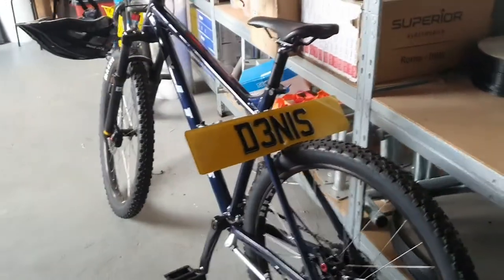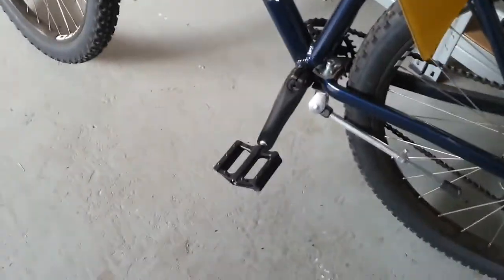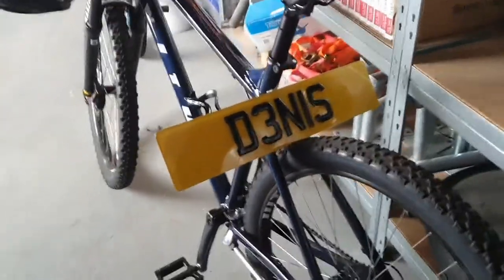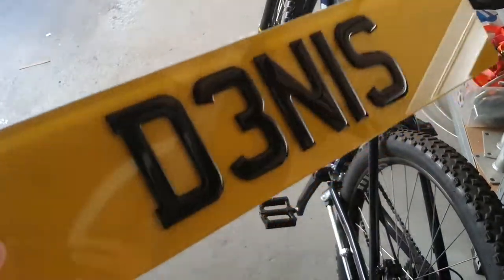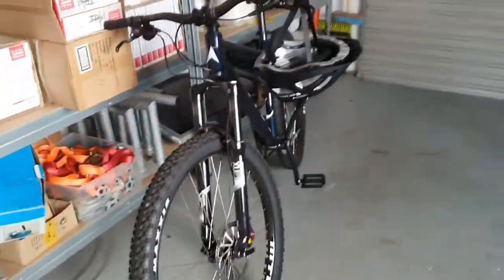I'm loving it. I also forgot to mention the pedals — these are Nukeproof pedals because the original pedals that came with it snapped on the very first day. A bit of the plastic on the edge just snapped off, which wasn't great. I've also added a decorative name plate — there's no actual license plate, it's just for looks. This is a ten-out-of-ten bike; a few mates recommended it to me and I'm really happy with it.